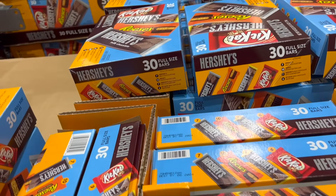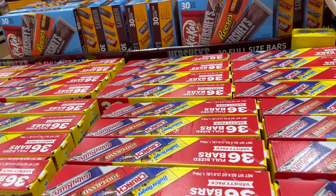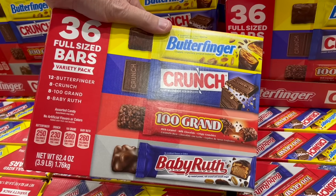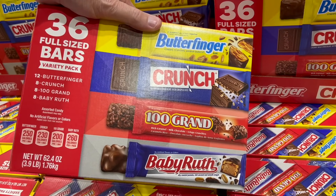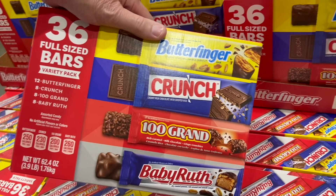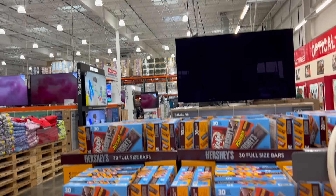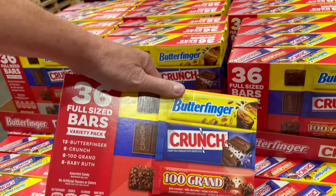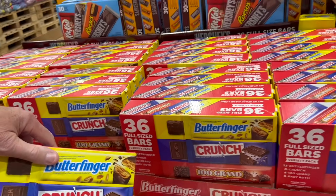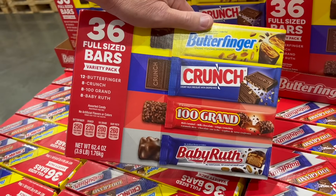We're only going to get one. But they also have the full-size variety box of Ferraro — a 36-count box for $19.99, that's $7 off. That has Butterfingers, Crunch bars, and $100,000 bars: 12 Butterfingers, 8 Crunch, 8 $100,000, and 8 Baby Ruth. You want to be the cool parent on the block during Halloween and give away full-size candy bars.